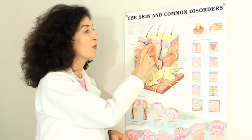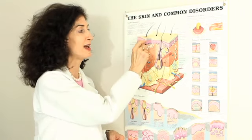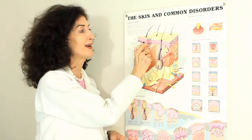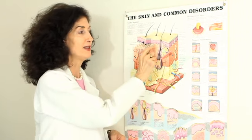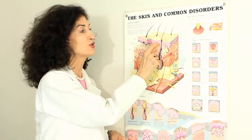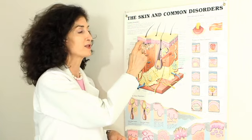Vitamin C penetrates all the way down to the melanocytes, to the dermal-epidermal junction. This is the epidermis, this is the dermis, the dermal-epidermal junction — right here is where the melanocytes live. This is where abnormal pigment is created from inflammation. So vitamin C is treating this anti-inflammatory, stimulating new collagen production, and helps exfoliate.